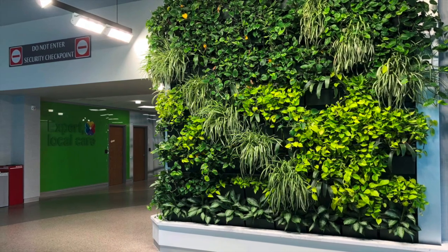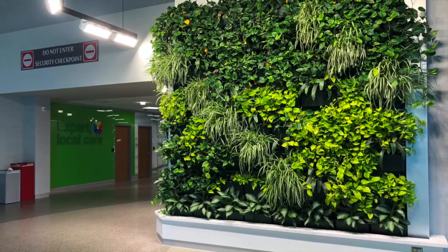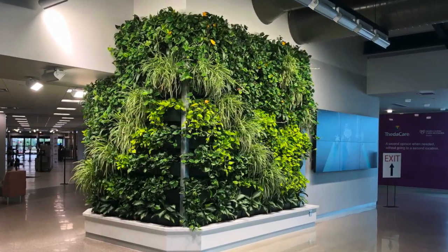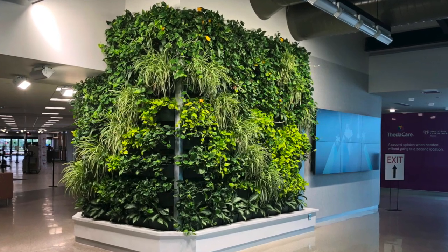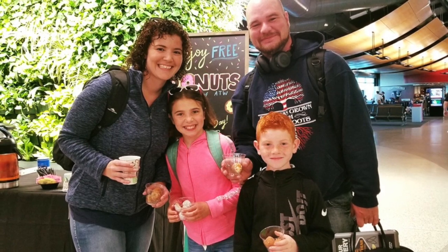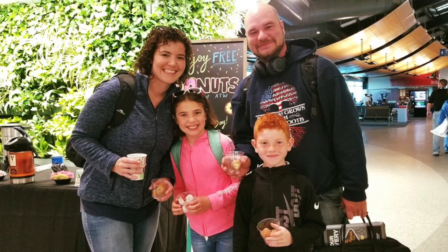The living wall complements these measures to calm and de-stress the checkpoint. The side of the wall facing the gates, paired with the adjacent video wall, welcomes arriving passengers. ATW says travelers are delighted with the green wall and passengers are seen taking selfies in front of it after they go through security.